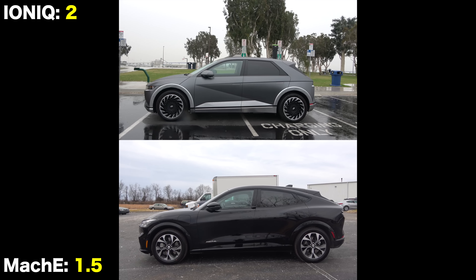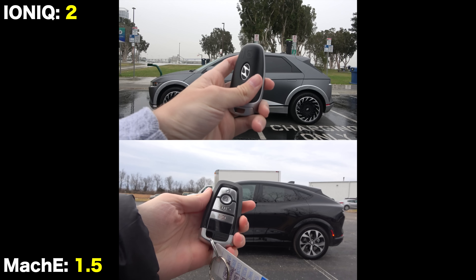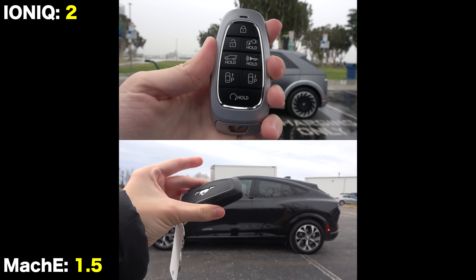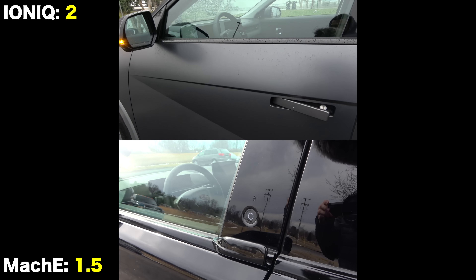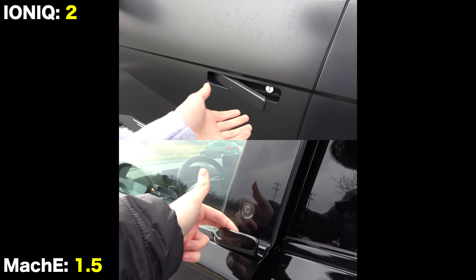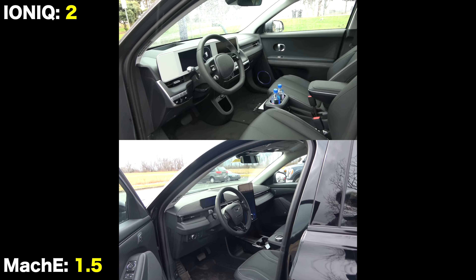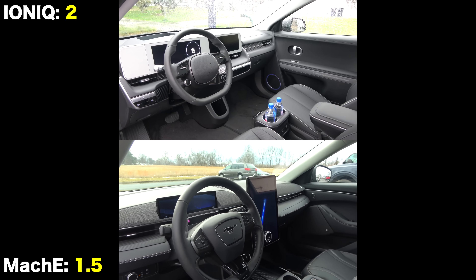Getting inside the vehicles is interesting — both can use your phone as a key in addition to traditional fobs. The door handles are unique: on the Mach-E, there's almost no door handle, and you push a small button to open it. The Hyundai automatically ejects its door handles as you approach. Once inside, both interiors have futuristic and minimalistic designs.